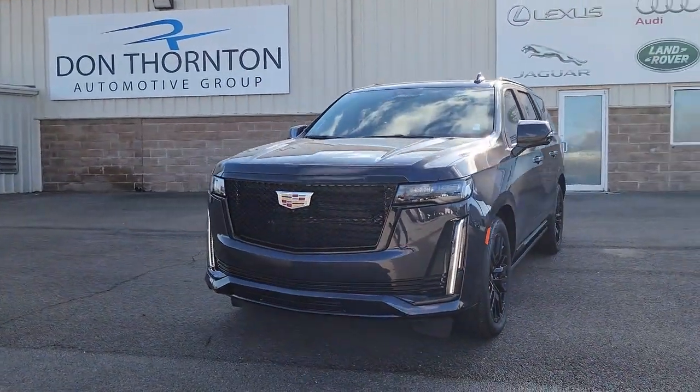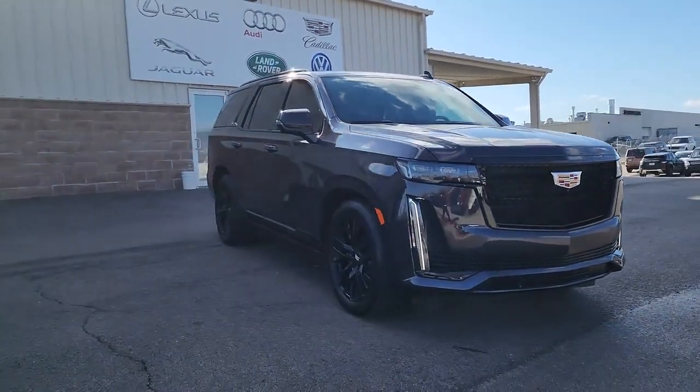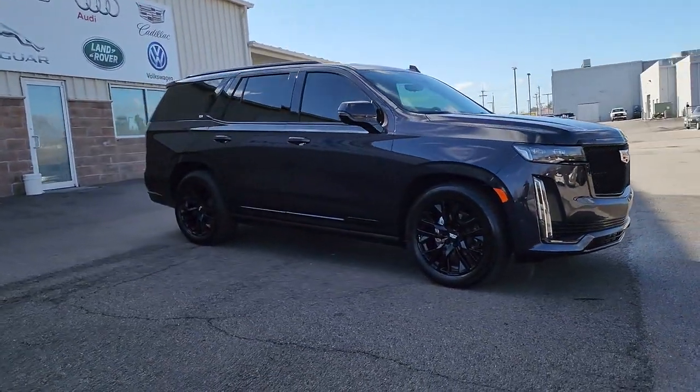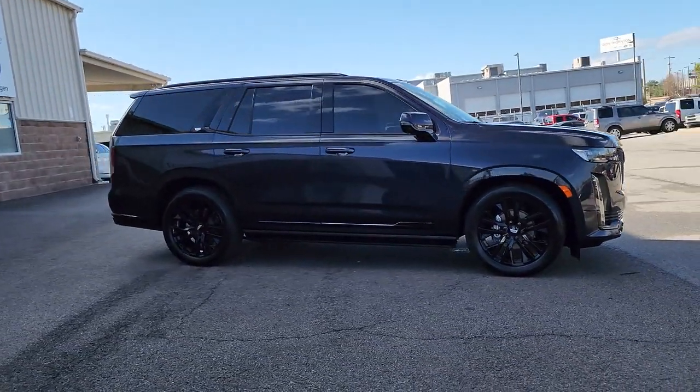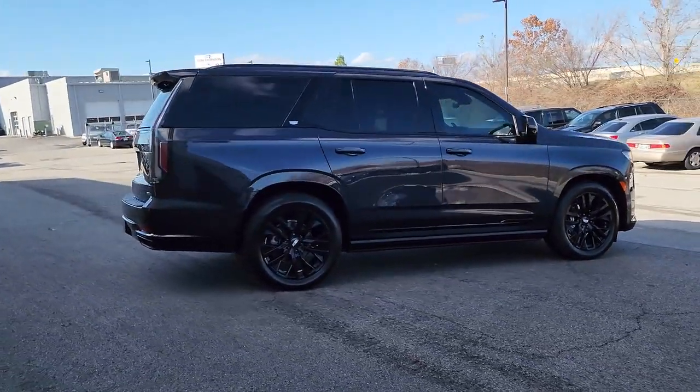Here is a wonderful 2023 Cadillac Escalade. With less than 5,000 miles on the odometer, this vehicle stands out from the rest. Make family road trips unforgettable in this meticulously crafted Escalade.